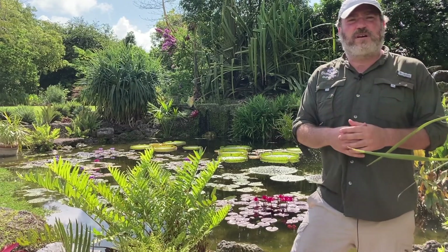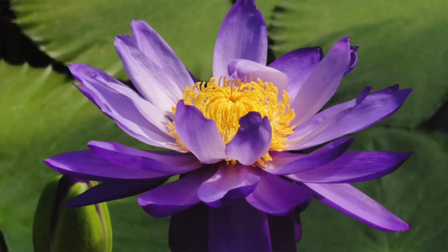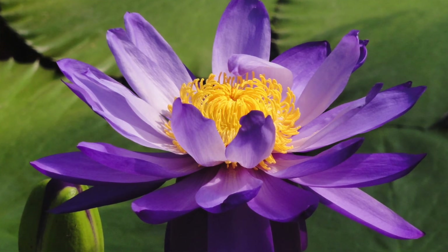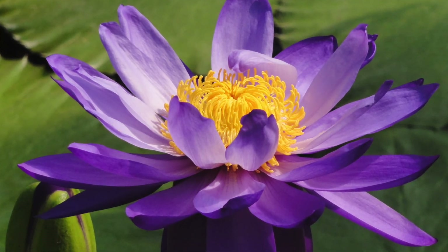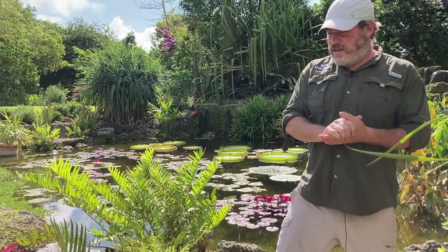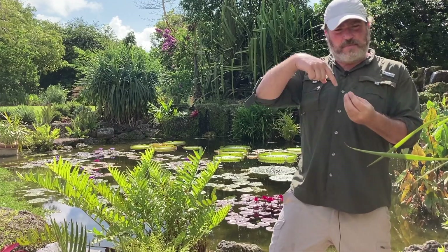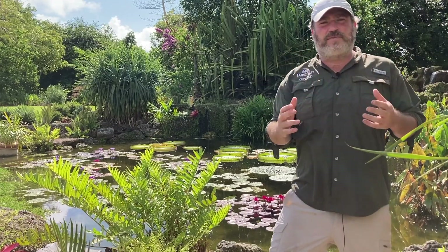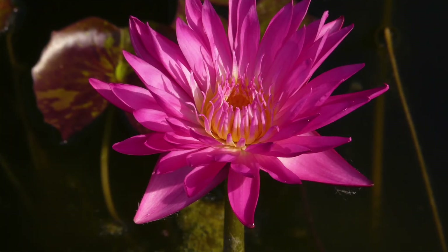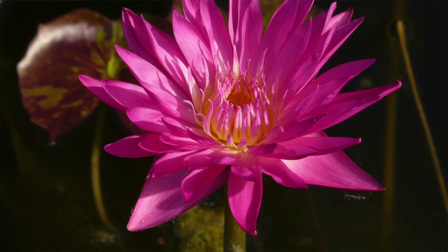And they have some really primitive, bizarre features. One is the flower, which we all love, and this is a great example. If you look at the petals, they're actually spirally arranged. But if you look at most flowering plants, like an iris or a hibiscus — really most flowers — they have the petals in a whorl, in a nice ring. These are spiraled; it's a very ancient feature. And actually, when they open the flowers up, the petals kind of morph into stamens. It's not a clear separation — it's a very primitive flower.